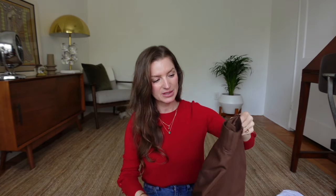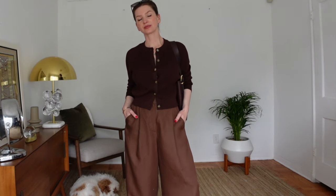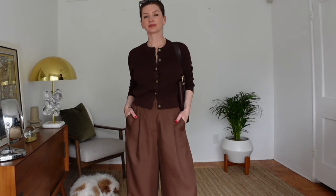Moving on to Cos — I picked up a few items. The first is a pair of wide-leg flowy trousers in brown. I got these in size 4. They're very comfortable, very flowy and lightweight, so they're going to be perfect for the hotter months coming up.